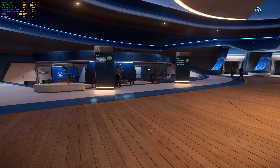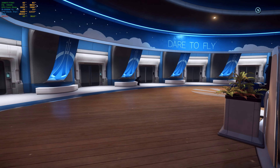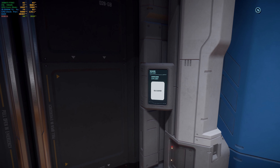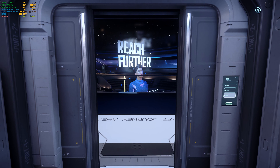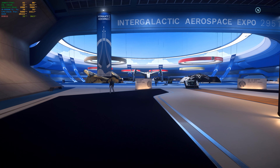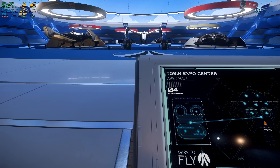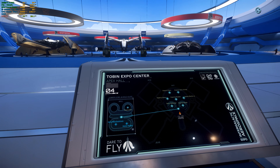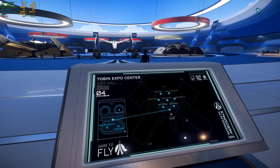Many of the vehicles on display in this year's IAE are available to rent. Alright, no time to waste. Let's quickly head to the elevators. Alright, that's the right place. Okie dokie. Let's take a look at the screen here. So the Gatac Railen and the Banu Merchantman are going to be at the basement.